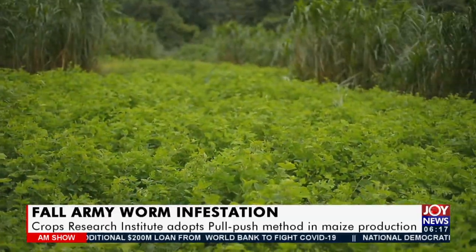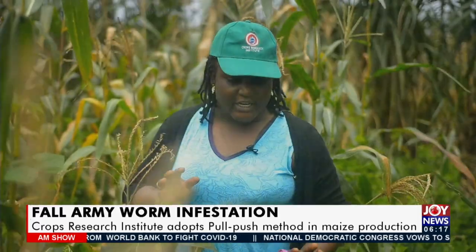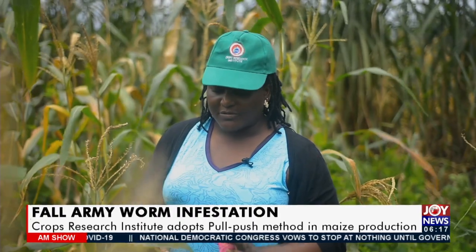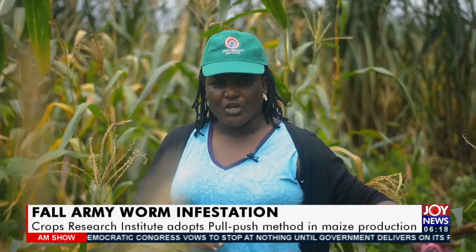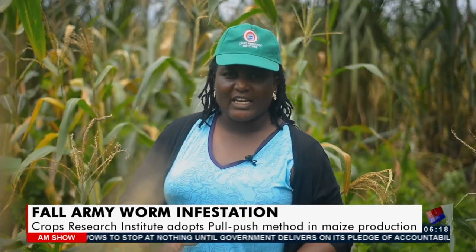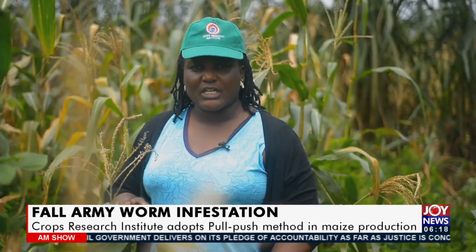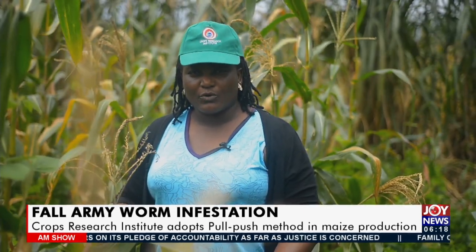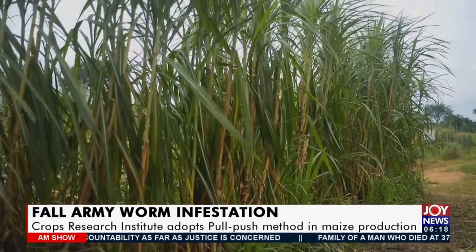One major advantage that can be identified with this system is sustainability. The legume that we plant — the desmodium — is a drought-tolerant crop, and the farmer doesn't need to plant it every year. So is the napia grass. Once you establish the napia grass and the desmodium, the farmer only comes in every season to plant the maize. This is a very sustainable way of improving soil fertility, managing armyworm, and conserving soil moisture for effective plant growth.